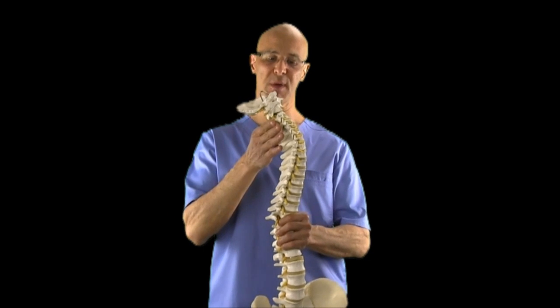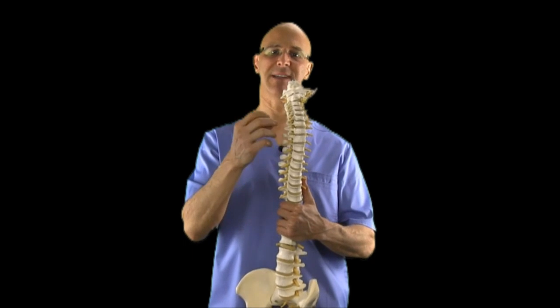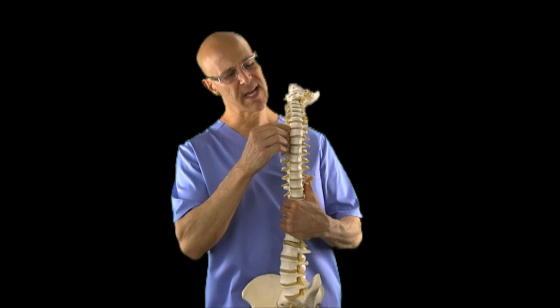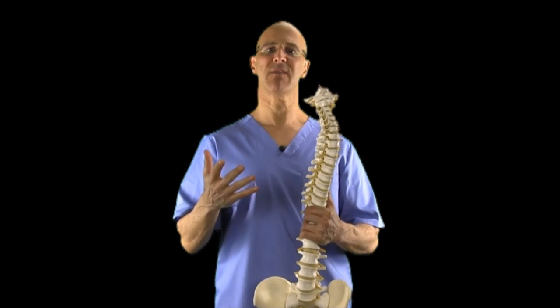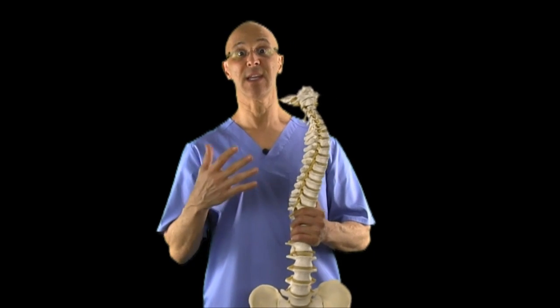Looking at the spine — the cervical spine — you have seven cervical vertebrae. In between the vertebrae, you have discs. At the disc level, you have nerves called spinal nerves. These yellow nerves innervate all the cells of our body. They go to the muscles, the bones, the joints, as well as the organs.